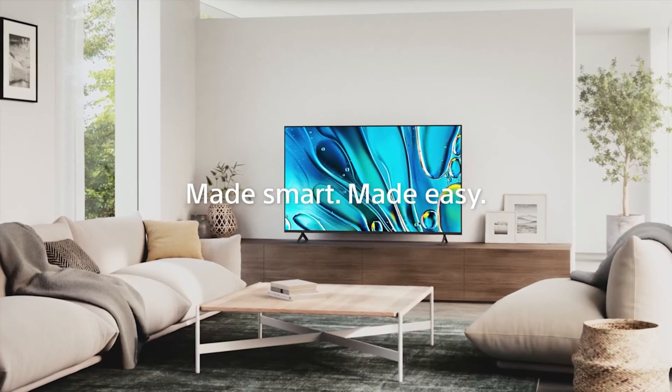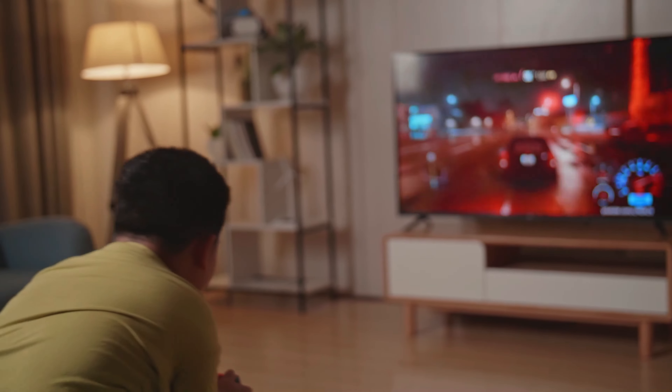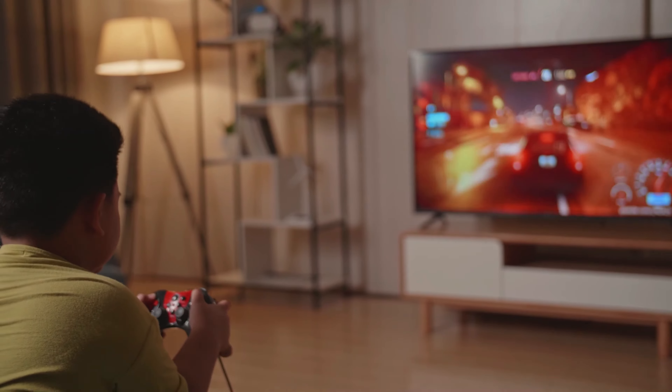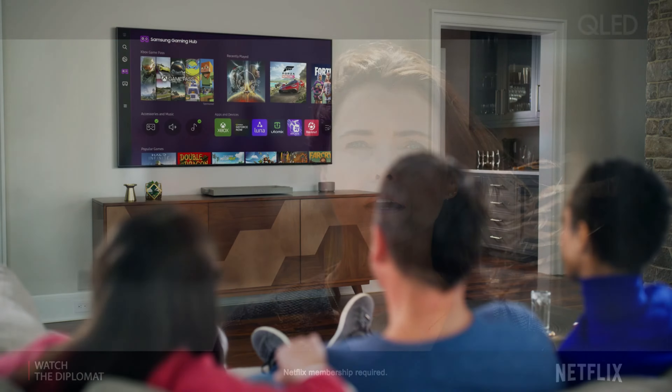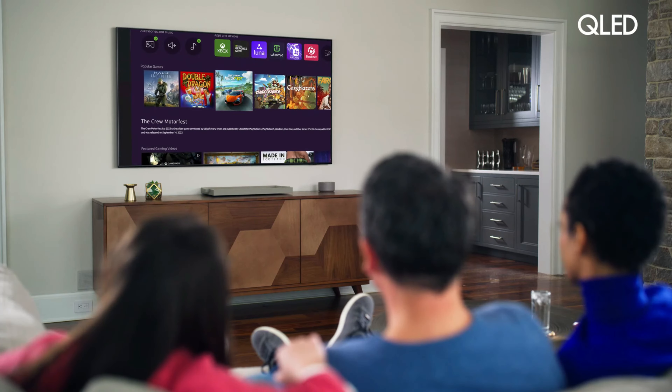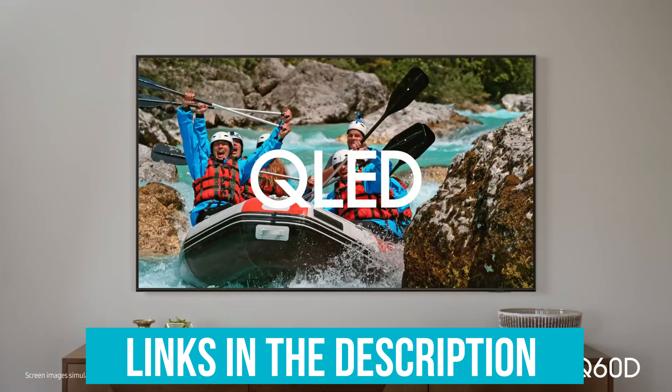These TVs don't just stop at visual appeal – they come with user-friendly interfaces that make accessing your favorite streaming services a breeze. Smart home integration means you can control your TV with just your voice, adding convenience to your daily routine. Whether you're a movie buff or a casual viewer, make sure to follow our links to get the latest deals, and let's get going!